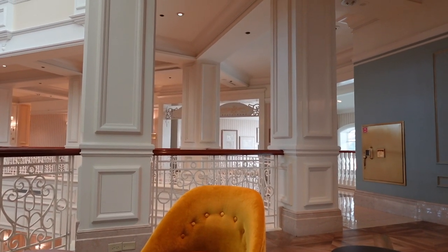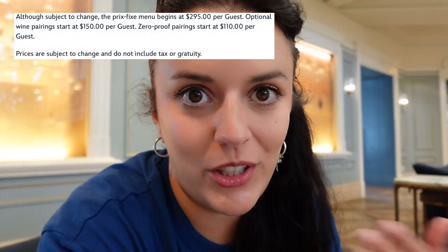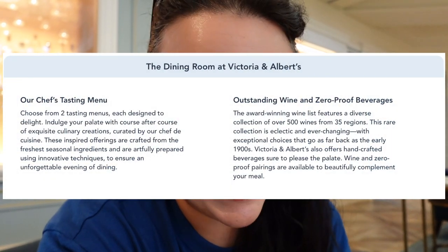Right over there in the middle is Victoria and Albert's. It's an option you may have heard about because of its price point and style of dining — it is a multi-course dining experience with a dress code and hundreds of dollars per head. It's admittedly not for everyone. I would absolutely love to eat at Victoria and Albert's, but it's been pushed to the back burner because there are so many other great dining experiences we've wanted to do first.